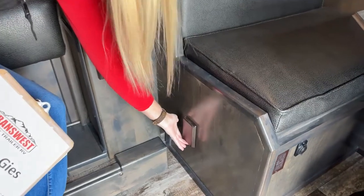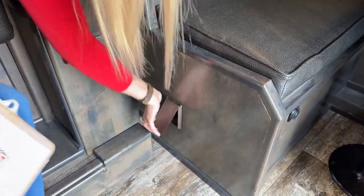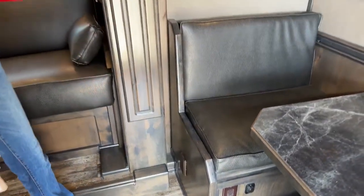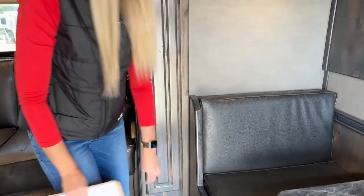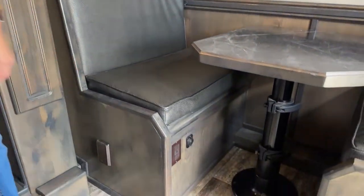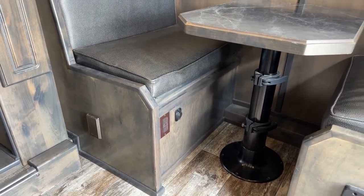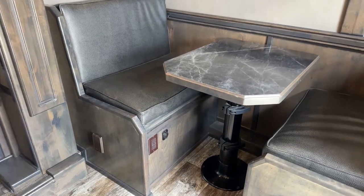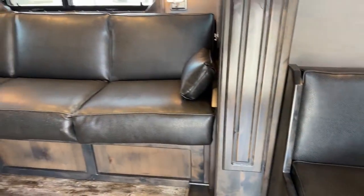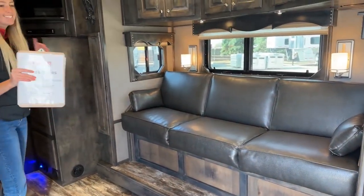Your hose connect is right here. That is your central vac system. One more thing to point out before we move on from this dinette - down here are outlets. I mentioned working off that dinette table - you plug your laptop in right there. Central vac, outlets, all kinds of options and we haven't even moved halfway through this trailer yet.